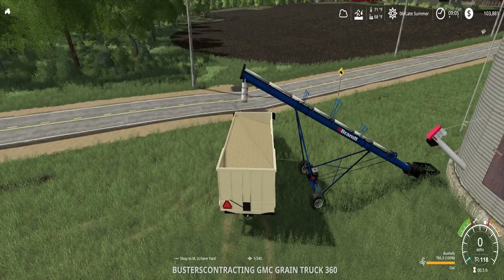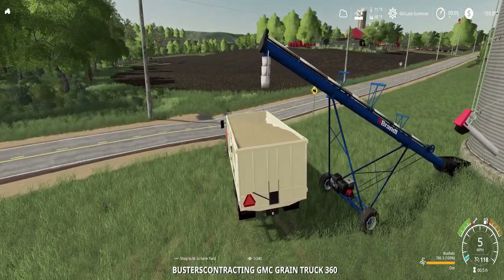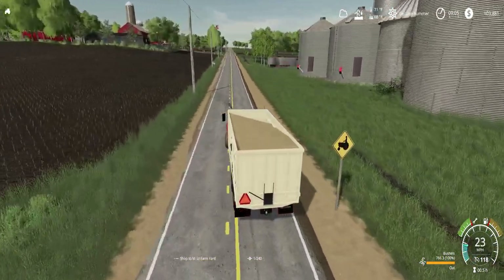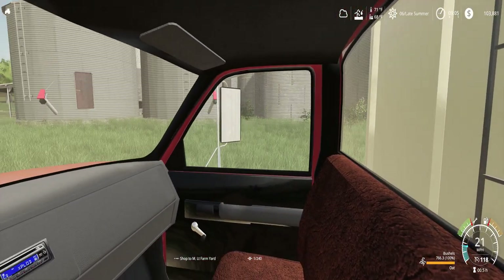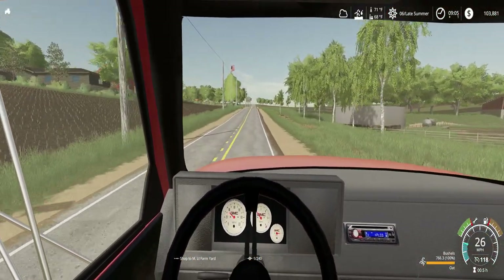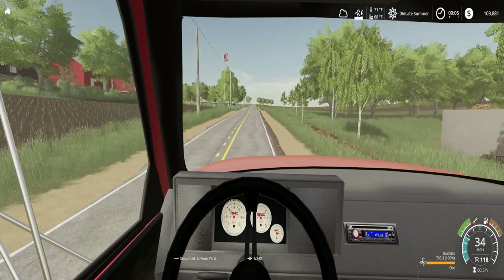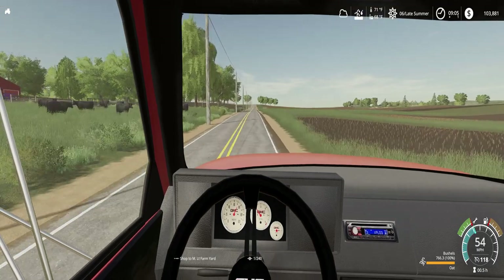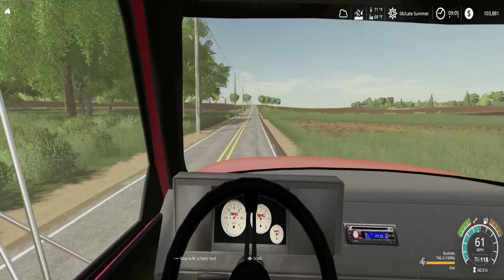Let's see how much we got. We got almost 800 — 760 bushels to be exact. Let's look forward here. We're going to take this down to the elevator, and I'll see you there.